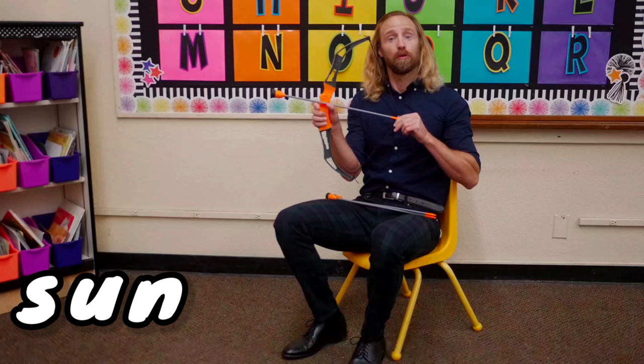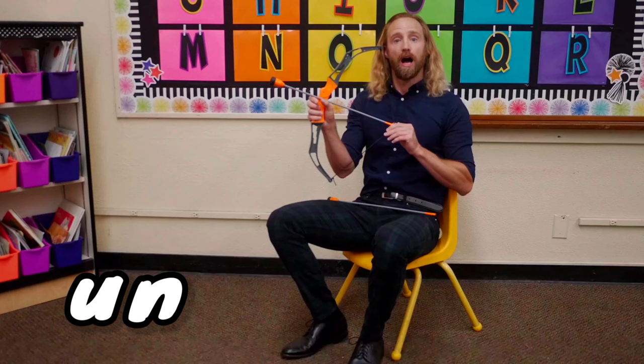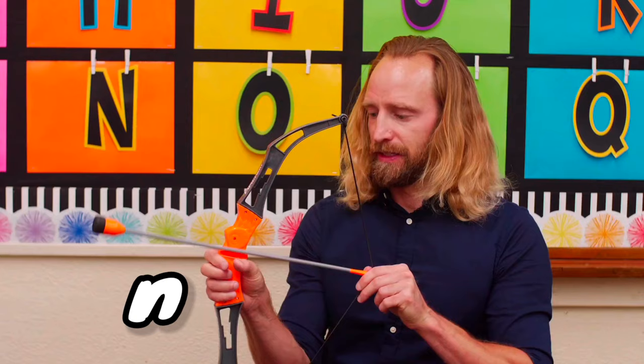The next word is sun. Let's break sun with this bow and arrow. Ready, set, break sun. S, uh, mm.